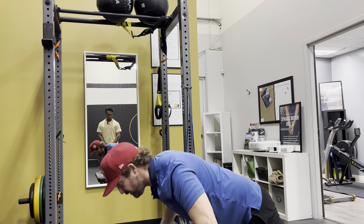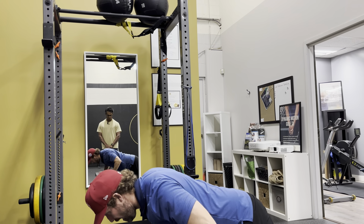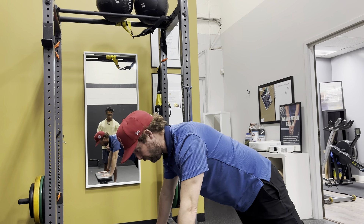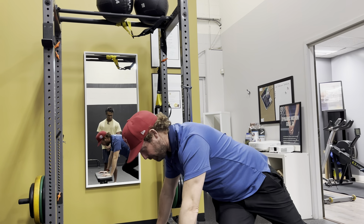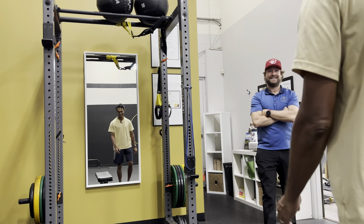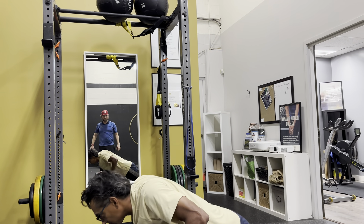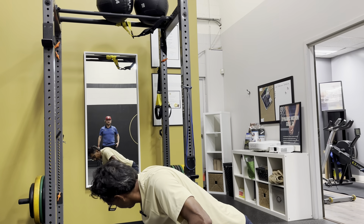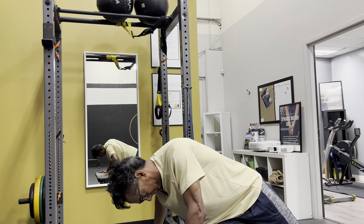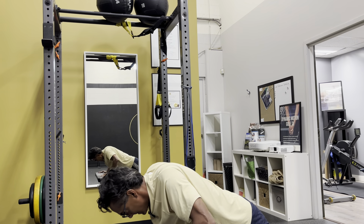Now a core-engaged push-up with an added rotation: as you push up, bring one knee to the same-side elbow, twisting the lower half. First do a couple of straight push-ups — core engaged, belt buckle up. Then on the next one, bring the knee up to the elbow, then bring it down, switch sides — knee to elbow on both sides. The coach confirms: beautiful form.